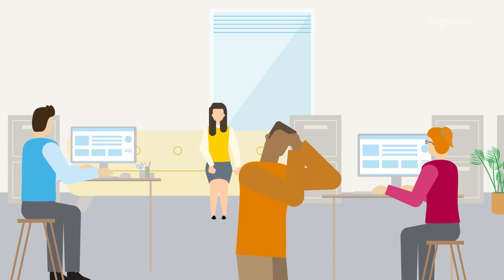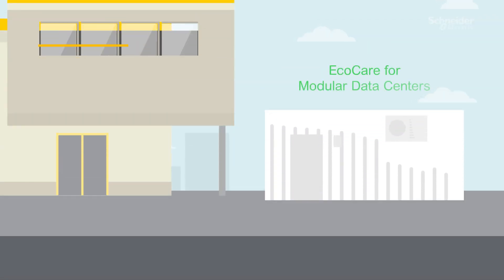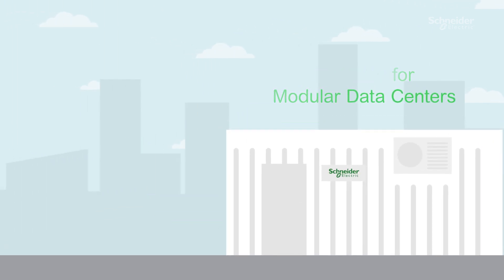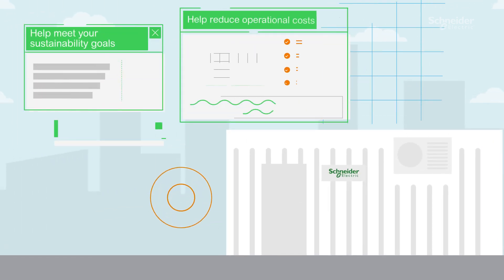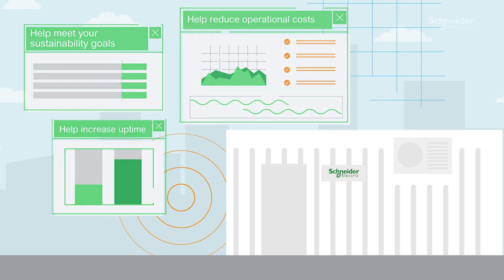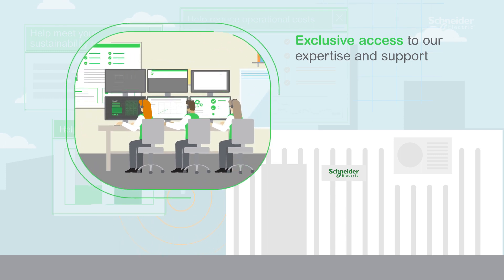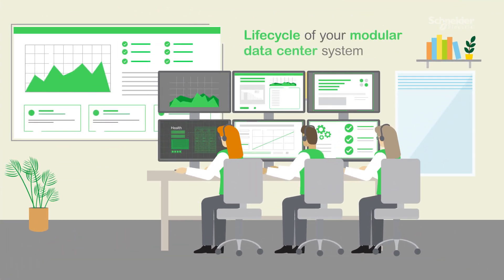That's quite a challenge, but we are ready to meet it. Introducing EcoCare for modular data centers — a single and comprehensive service for the core technologies installed in your modular data center, combining our depth of expertise with innovative digital capabilities across the entire life cycle of your modular data center system.